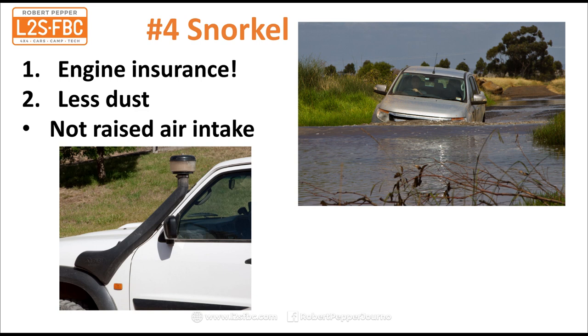Number four is a snorkel — this is just really cheap insurance. Take a look at that Ranger in the top right-hand corner driving through some water. The water didn't look that deep but there's a pothole on the left and all of a sudden it's deeper than you think. Given that engines cost tens of thousands of dollars to replace, a few hundred dollars for a snorkel makes a lot of sense. You can also fit a pre-cleaner on it to collect a lot of dust, as you can see in the example with this Patrol.